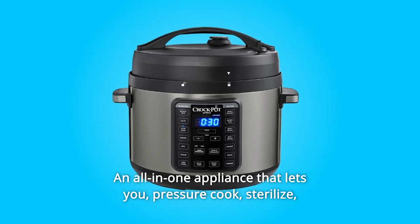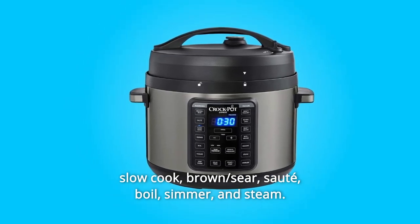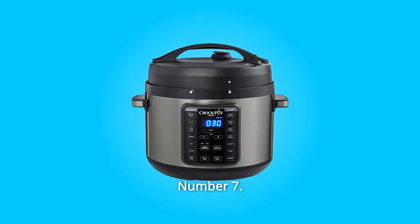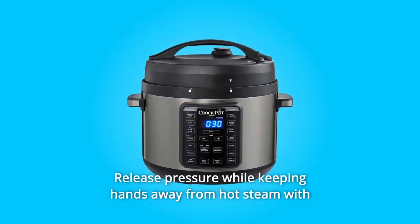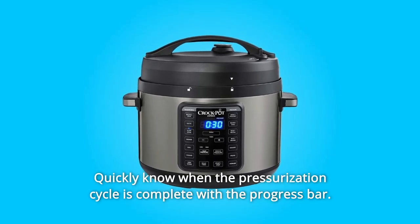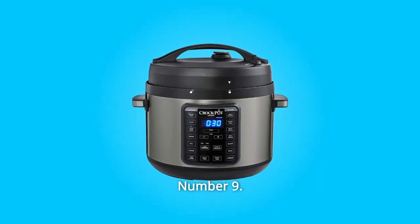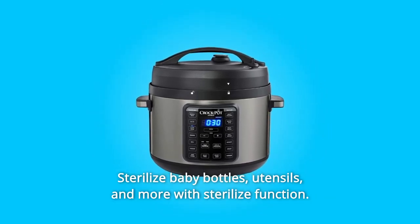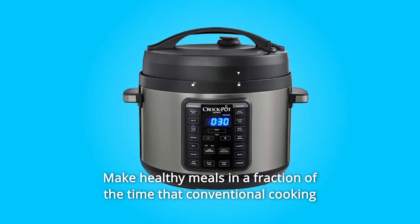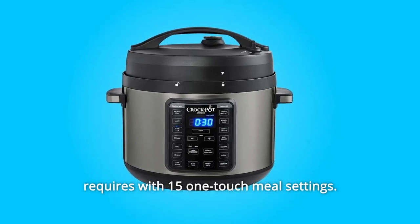Number 6: An all-in-one appliance that lets you pressure cook, sterilize, slow cook, brown, sear, sauté, boil, simmer, and steam. Number 7: Release pressure while keeping hands away from hot steam with the easy release steam dial. Number 8: Quickly know when the pressurization cycle is complete with the progress bar. Number 9: Sterilize baby bottles, utensils, and more with the sterilize function. Number 10: Make healthy meals in a fraction of the time that conventional cooking requires with 15 one-touch meal settings.